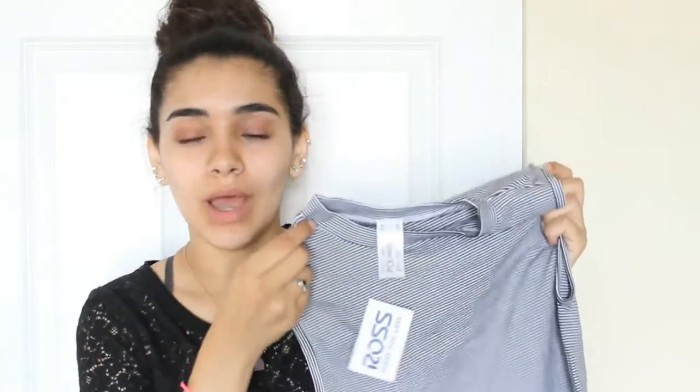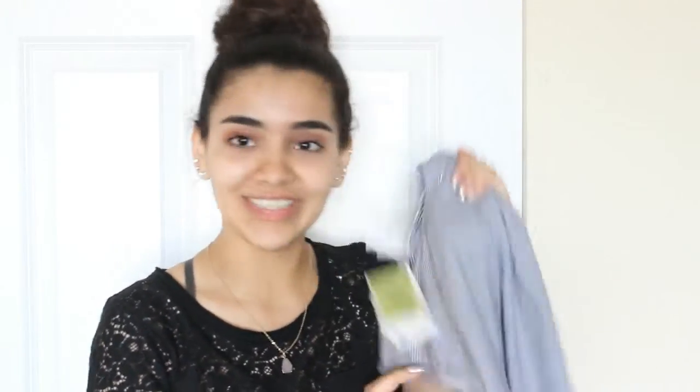This haul is so huge, guys. Hopefully this video is not that long — I know it is. I'm not going to talk that much, so let's get started. Making sure my door is locked. So the first item I got — okay, it's not a shirt, it's a bodysuit. It's just striped. And this one was $7 at Ross.